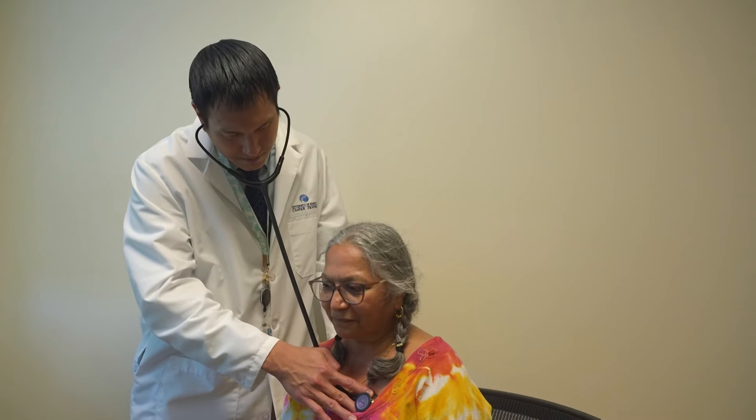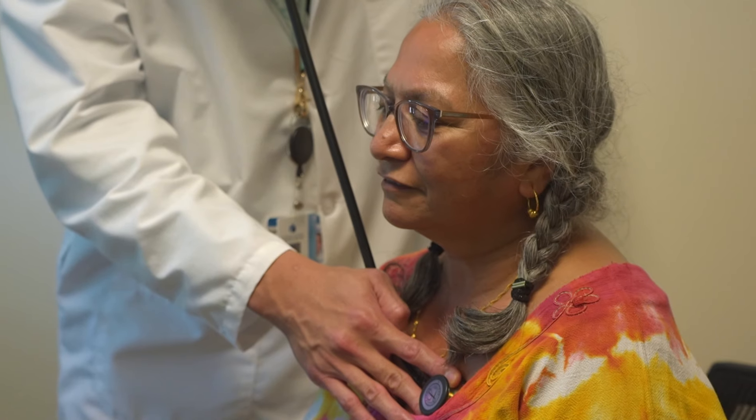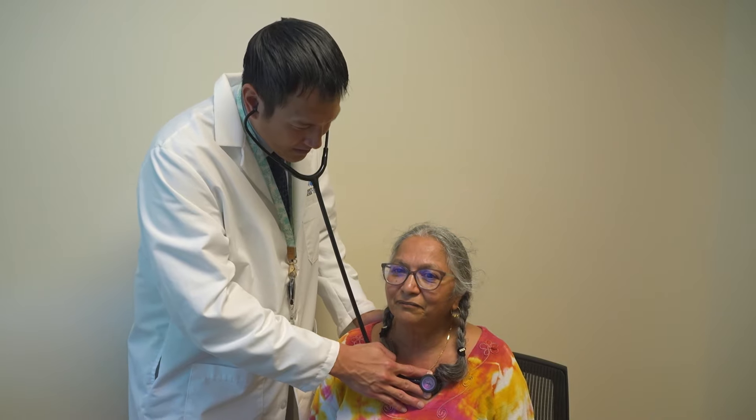Unfortunately, due to the aggressive nature of small cell lung cancer, most patients are seen by an oncologist after the cancer has spread extensively and are suffering from symptoms, the most common including cough and shortness of breath. Patients may also experience coughing up blood, trouble swallowing, and even weight loss.